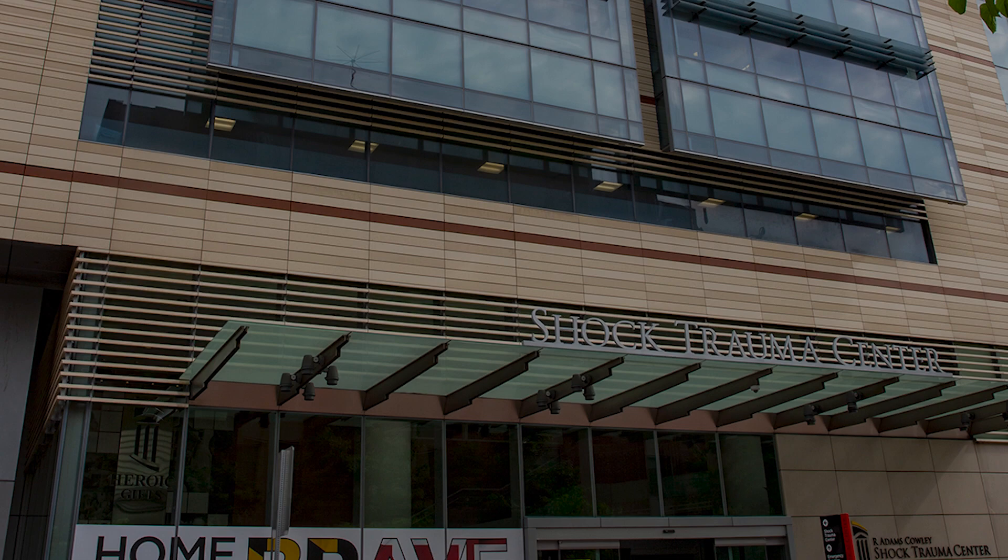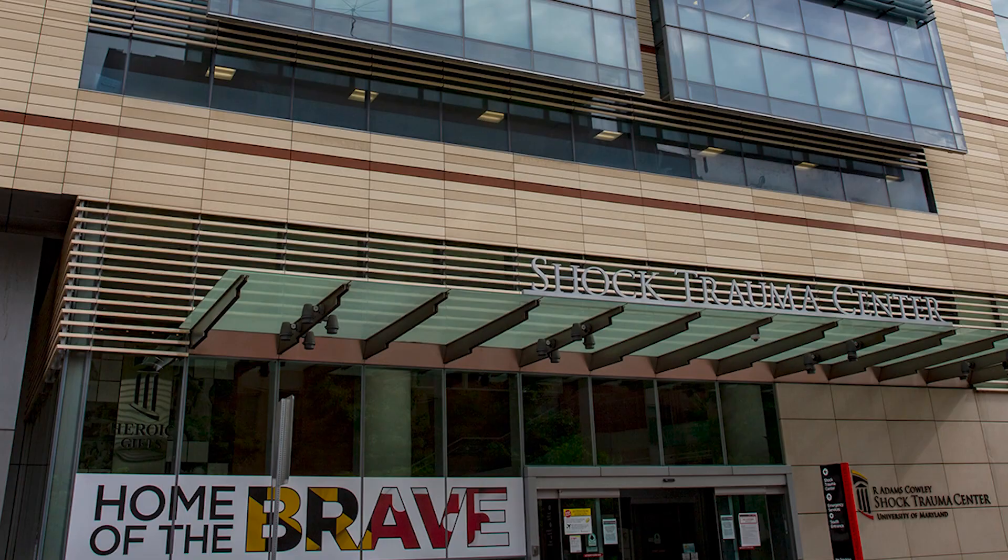My name is Jackie Clark. I am an acute care surgeon, a trauma surgeon, and I also do surgical critical care. Most relevantly, I'm in charge of physician education at the R. Adams Cowley Shock Trauma Center, and that's how I became interested in creating this project for the hospital and for the residents.